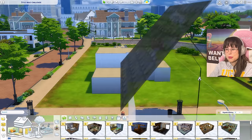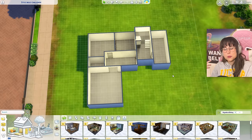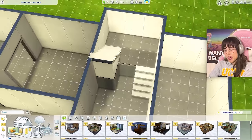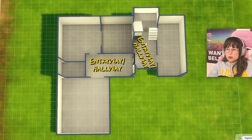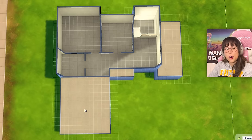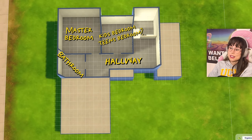Before we begin with the spinning, let's have a look at our lot. Here is my little shell - it's an interesting shape. I put in some doors and stairs because otherwise if it's not in the pack I'm gonna be in big trouble. Nora got a little creative with some funky stairs. Here's the layout: the entryway slash hallway, bathroom, dining room, kitchen, a little pantry connected to the kitchen, and the living room. Upstairs we have a hallway, master bedroom, bathroom, and a kid's/teen's bedroom.